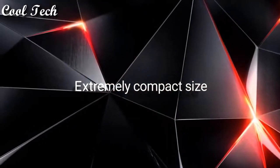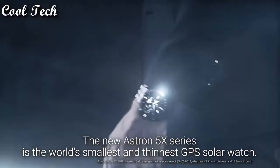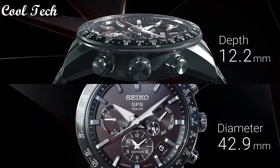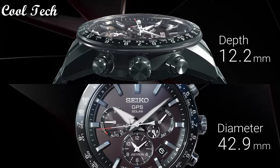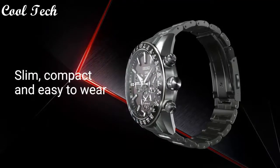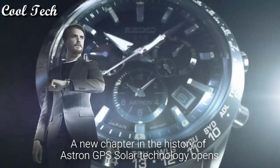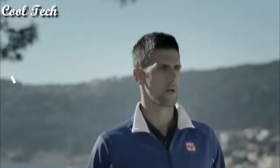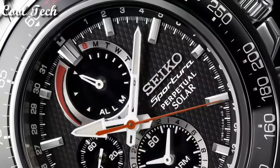Extremely compact size: the new ASTRON 5X series is the world's smallest and thinnest GPS solar watch. It's just 42.9 millimeters in diameter and 12.2 millimeters in depth — slim, compact and easy to wear. A new chapter in the history of ASTRON GPS solar technology opens. The new ASTRON 5X.